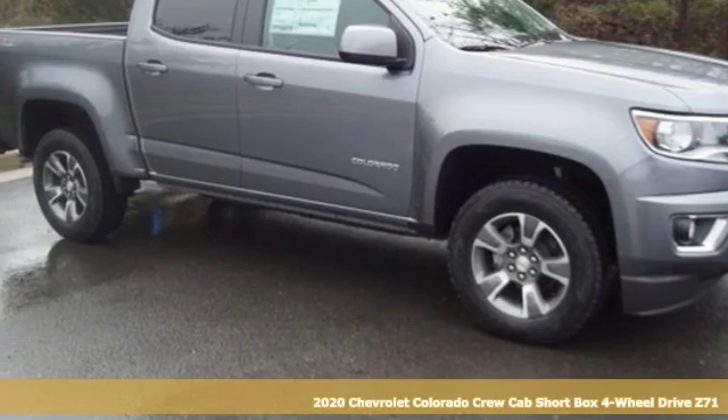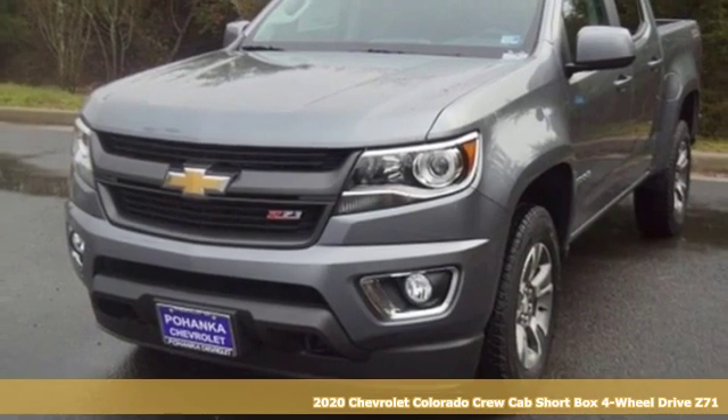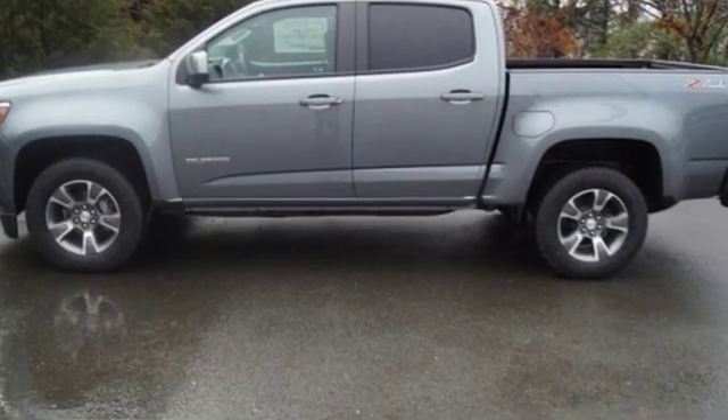Here's a new 2020 Chevrolet Colorado. Whether you're downtown or off-road, this truck provides torque and efficiency no other midsize pickup can match. It comes nicely equipped with features you'll love.